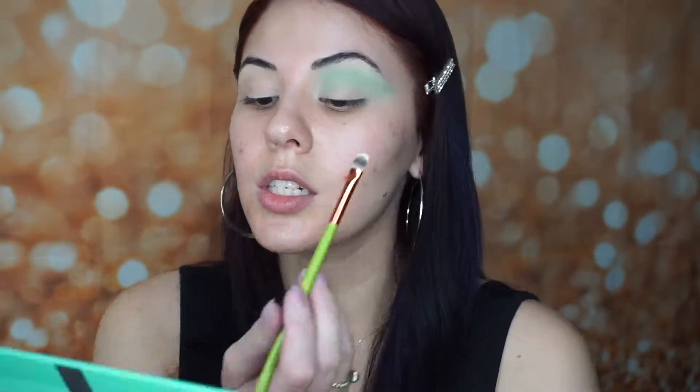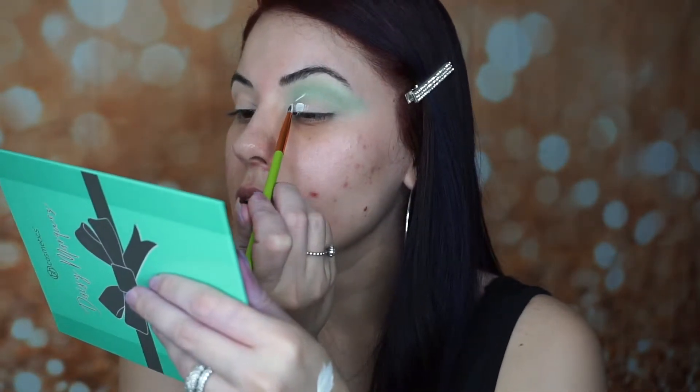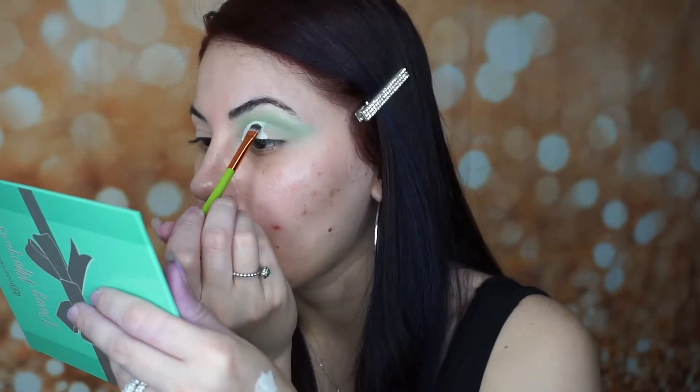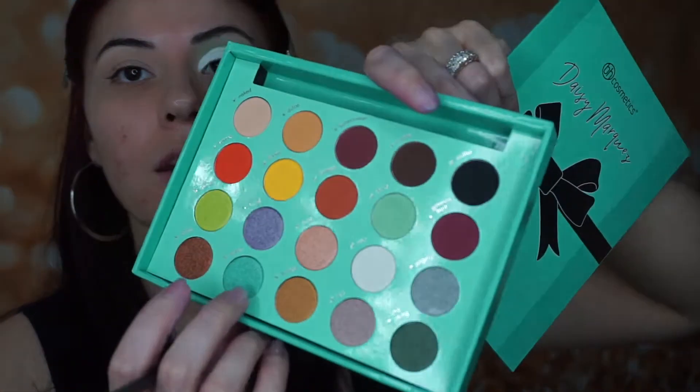We're gonna do a little cut crease because a bitch always gotta do a cut crease. I'm using the Morphe concealer in the shade white. Then I'm gonna grab a flat concealer brush, cut the crease, and put that all over the lid.